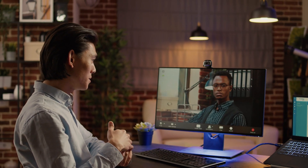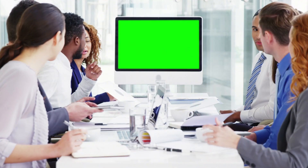Join us on this exciting journey as we explore the top streaming webcams that promise to revolutionize your online presence. From razor-sharp video quality to advanced features that enhance your streaming experience, we've scoured the market to find the crème de la crème of webcams. Our expert reviews and recommendations will help you choose the perfect webcam to suit your needs, whether it's for professional meetings, live streaming, or casual video chats.